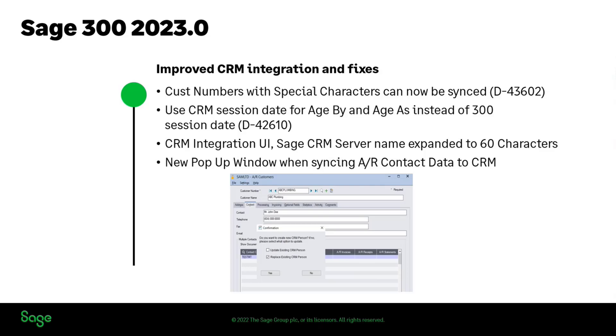A couple of these are basically some fixes that were reported by customers. The first one is about customer numbers that had special characters — they could not be synced properly between 300 and CRM, so we've addressed that. The other area is with respect to the AR aging; we're going to be using the same process in 300 so they get consistent results between the two.